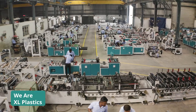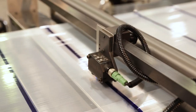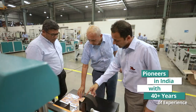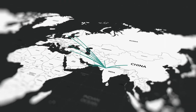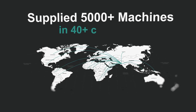We are XL Plastics, leaders in manufacturing high-performance bag and pouch making machines. We are a proud family-owned business with a relentless commitment to excellence. Over the last 40 years, we have supplied more than 5000 machines to customers in 40-plus countries.